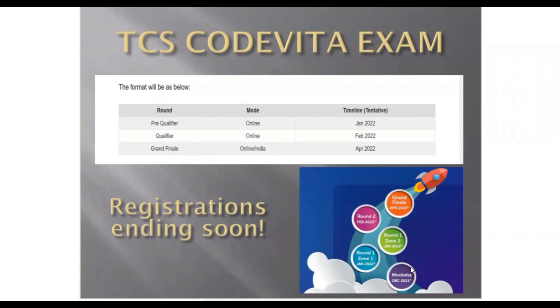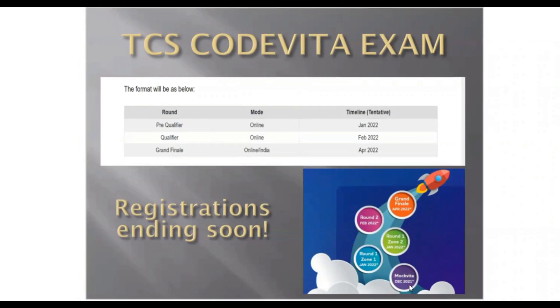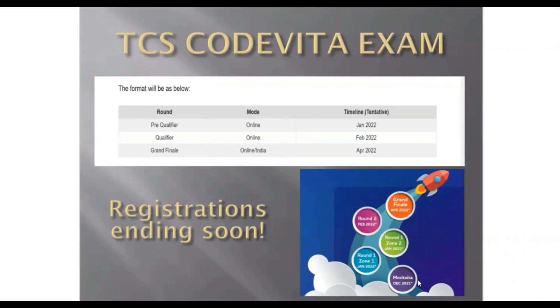TCS has mentioned on their website that there's a Mock Vita that they will be conducting in December 2021. This Mock Vita is nothing but a mock round of CodeVita. For those who have registered, I would recommend you to give the Mock Vita so that you get an idea of what kind of questions they ask and what topics they cover. Giving a mock gets you into the environment.